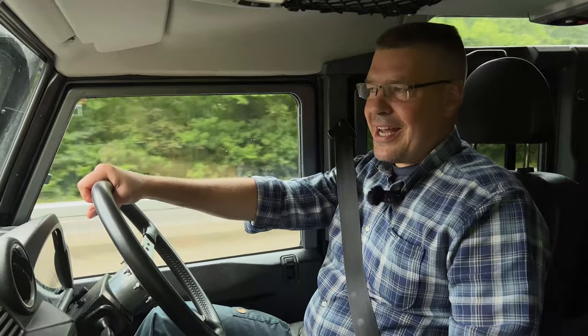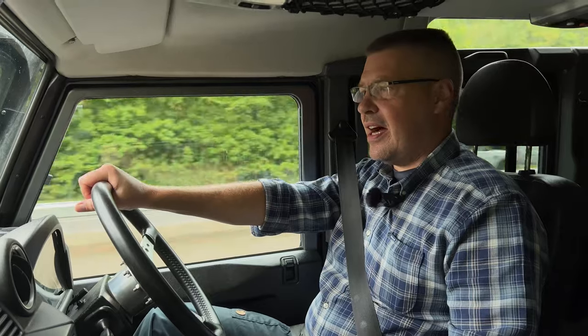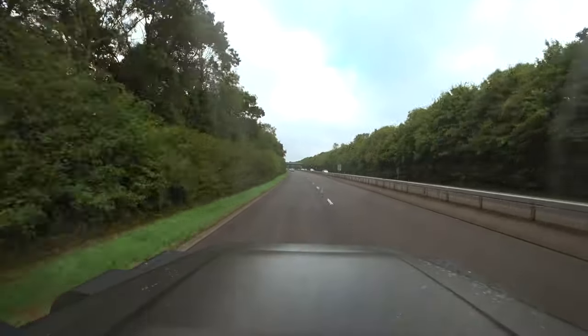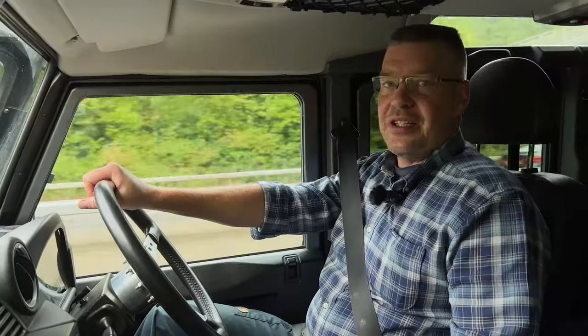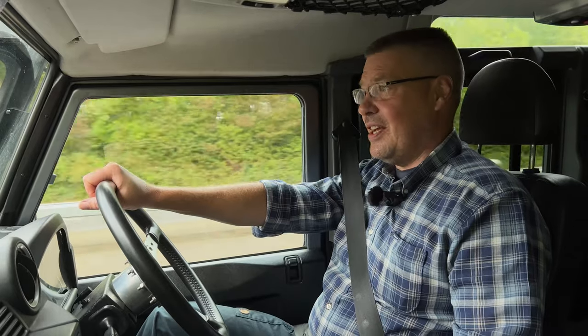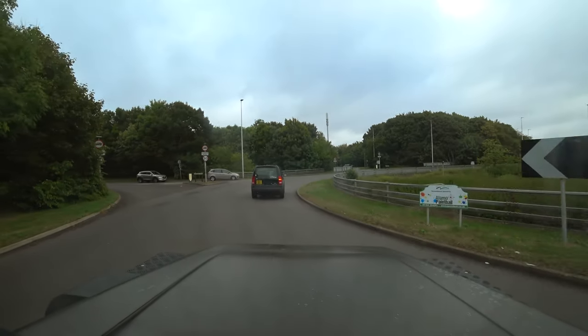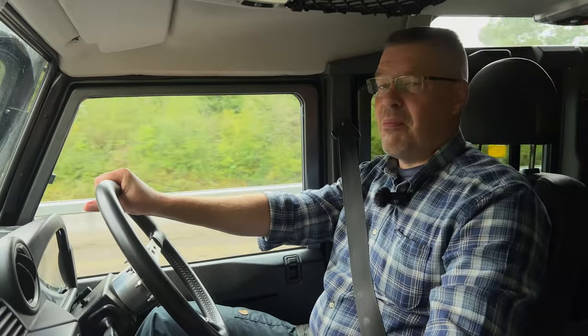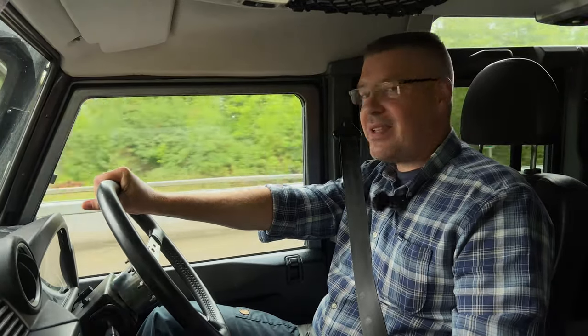Welcome back Defender fans. Flatsop here and this is going to be an exciting weekend. I'm on my way down to Peterborough to the Land Rover Show, which is one of the biggest, if not the biggest in the UK. So we can expect to see plenty of very interesting Defenders of all shapes and sizes. I'm looking forward to finding out what makes these Defender daily drivers tick and what it is about the Defender that ticks all the right boxes for them. Stay tuned.